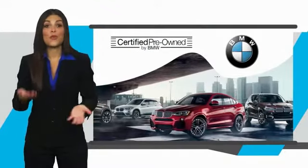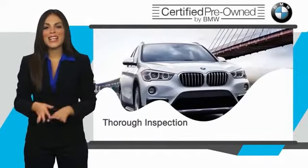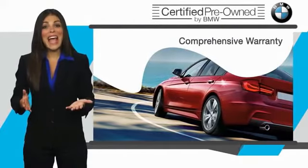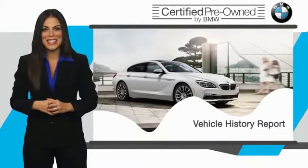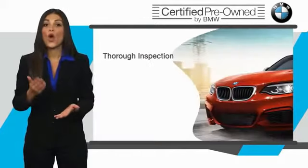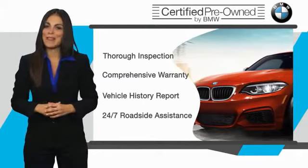To be eligible for the certified pre-owned vehicle program, a BMW must pass a thorough inspection by factory-trained technicians. Stop into your local BMW dealer today and ask to see the BMW certified pre-owned inspection checklist. It is your assurance that the pre-owned BMW you are purchasing retains the quality, reliability, and overall pleasure that BMW owners have come to expect.